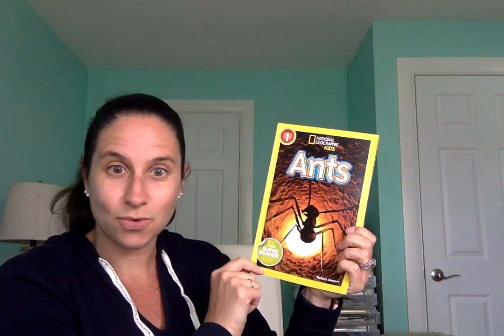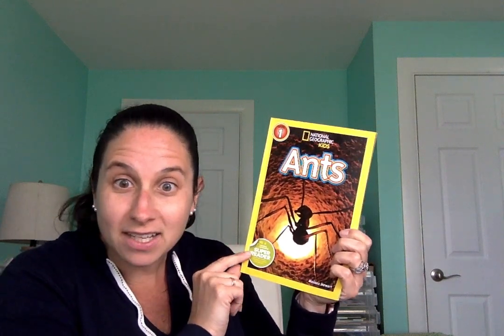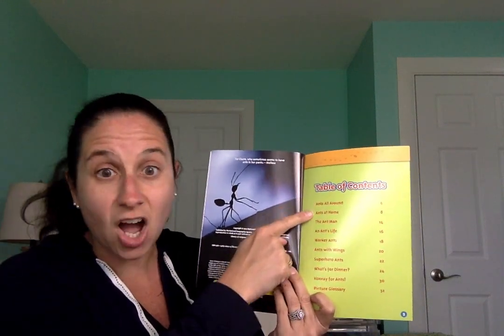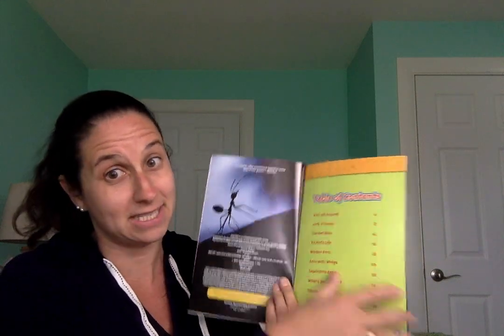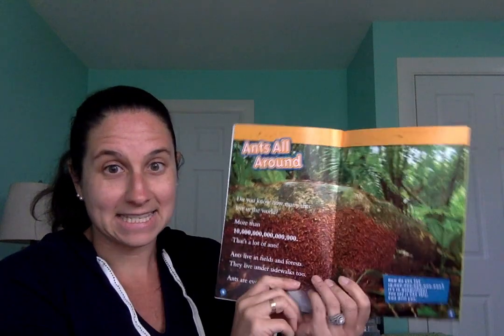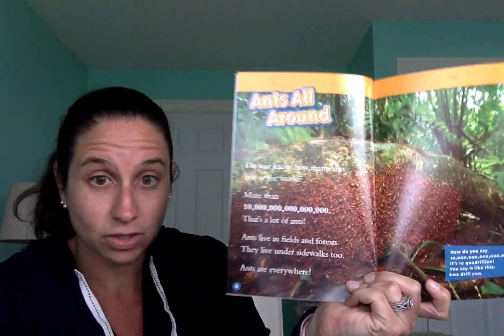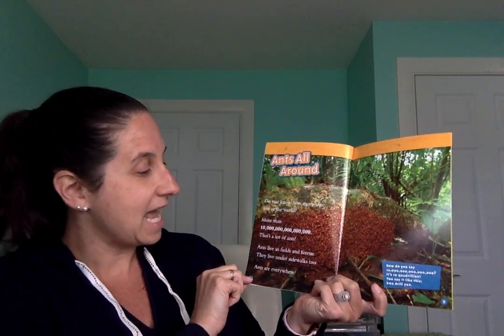The title of our book is Ants and the author is Melissa Stewart. In this book there are real pictures of ants — it's very interesting. When I open it, this page right here is the table of contents; it tells us all the different things this book is going to teach us about. It says 'ants all around.' Do you know how many ants live in the world? There are more than ten quadrillion — that's a lot of ants! Ants live in fields, in forests; they live under sidewalks too. Ants are everywhere.